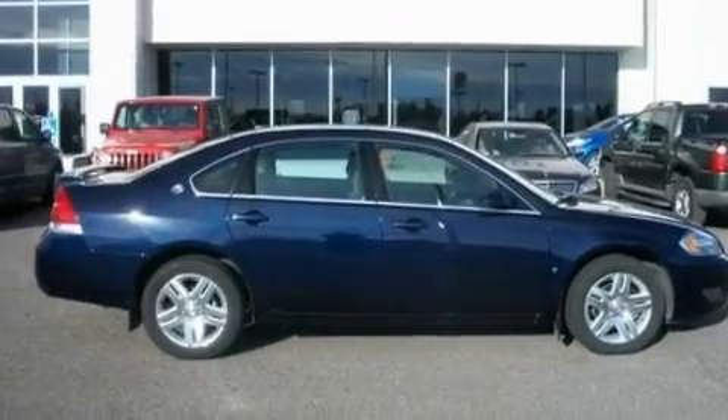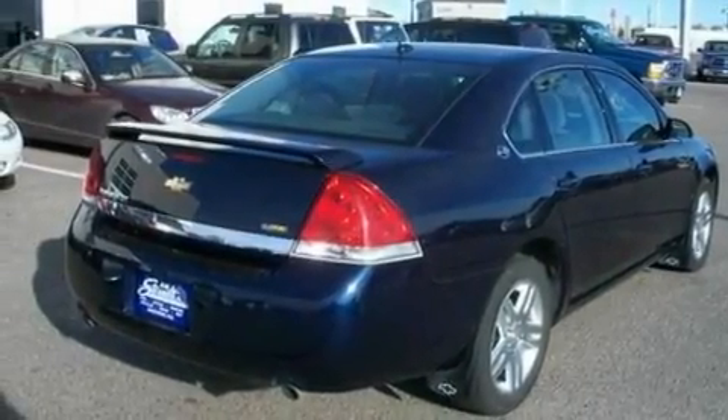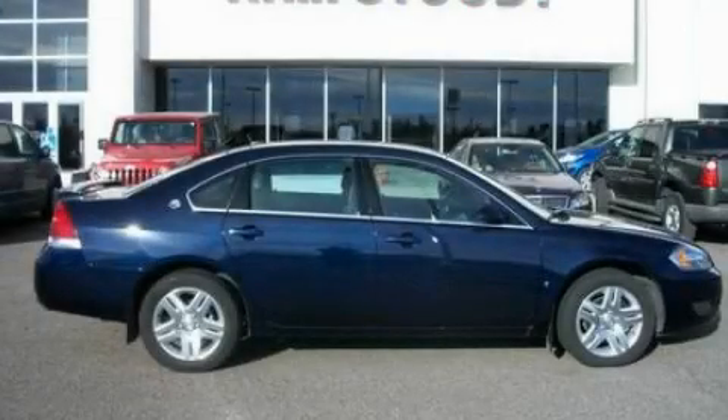With an EPA estimated rating of 28 miles per gallon on the highway, fuel efficiency does not take a back seat. Contact us today to arrange your test drive.